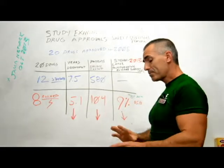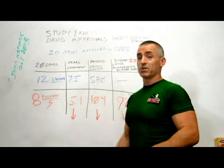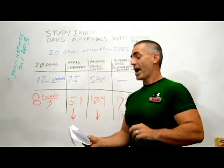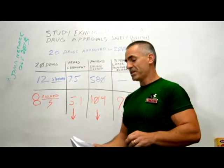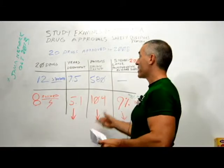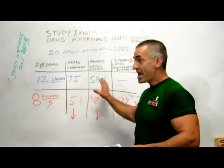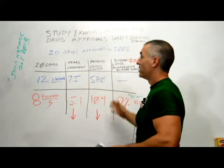Of the 20 drugs approved in 2008: five were animal carcinogens, six were animal carcinogens (overlap noted), five were in vitro mutagens, fourteen were animal teratogens, five received boxed warnings after approval, and eight drugs required risk management plans.